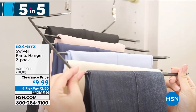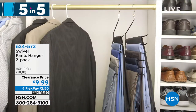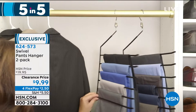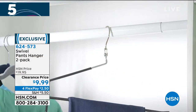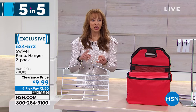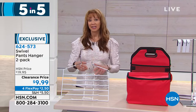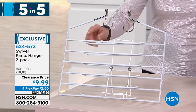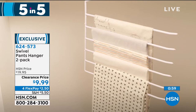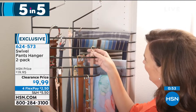This is our famous swivel pants hanger — it's a two-pack. 624-573, on a four FlexPay of $2.50. The genius behind this is that traditional pant hangers are cumbersome, clunky, and take up a lot of space. This is lightweight — you can do jeans, pashminas, scarves, chinos, khakis, heavy denims, and everything in between. It holds a lot of weight. You can also use it as a drying rack for linens, ties, and belts — all the things that are hard to store.